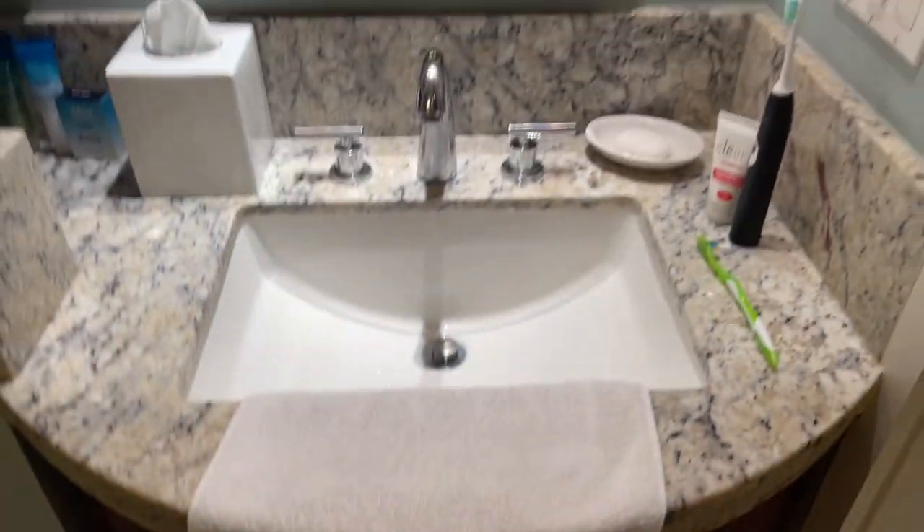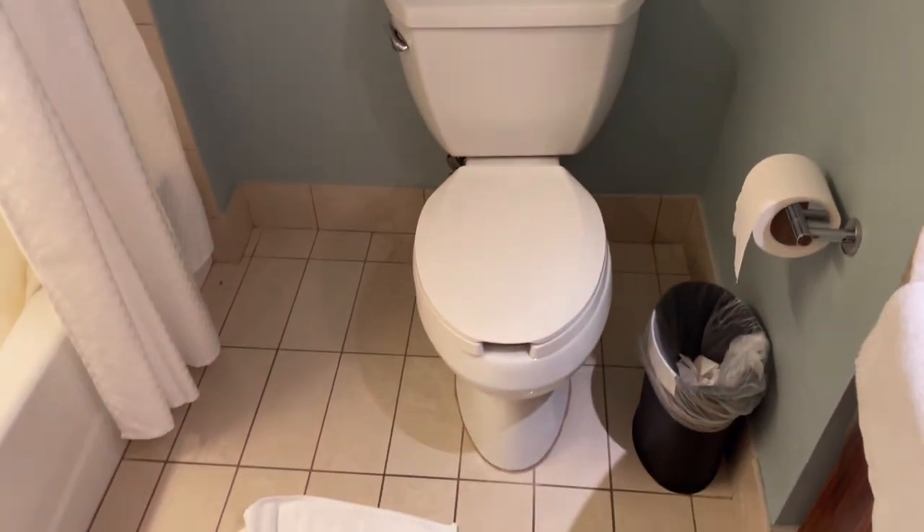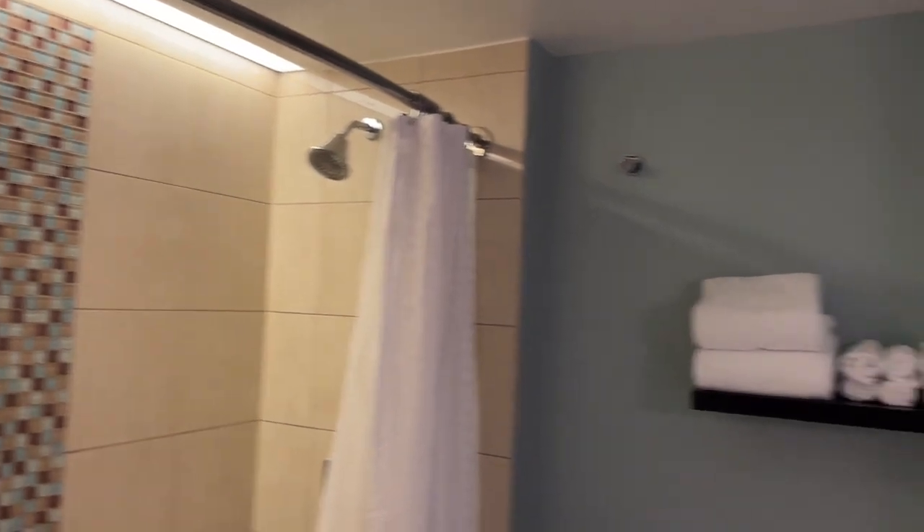So it's a very small bathroom. We make it work with two people, but I think if you had a larger party, it would be hard. A lot of the ways we make it work are because we use the kitchenette quite heavily, so we'll show you that next.